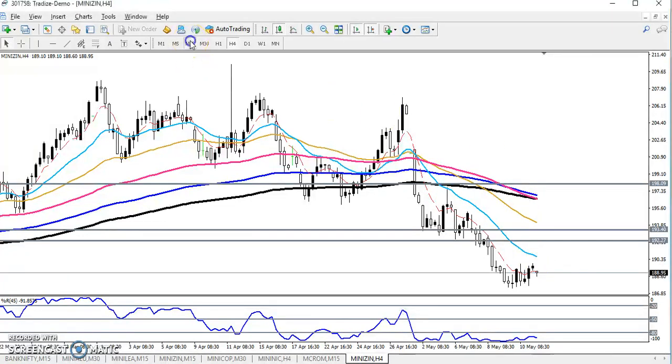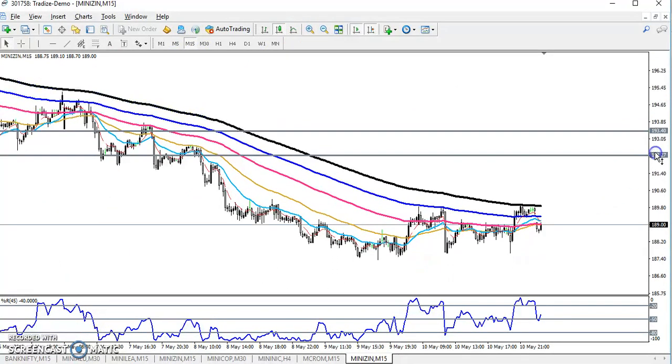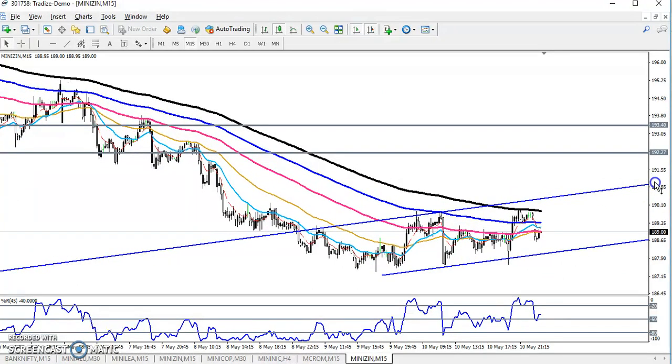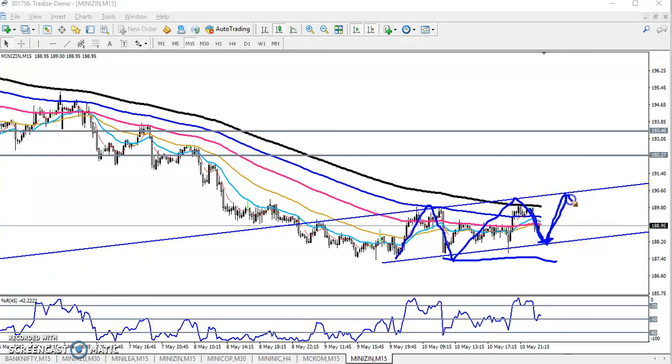On the 15-minute timeframe you can see the price is running in a trading zone. Let me draw this zone — this is the trading zone here. If you want to trade here, you can enter when the price is pulling toward the downside and keep your stop just below this previous lower point. The first target will be here, and we are expecting price to run within this zone.